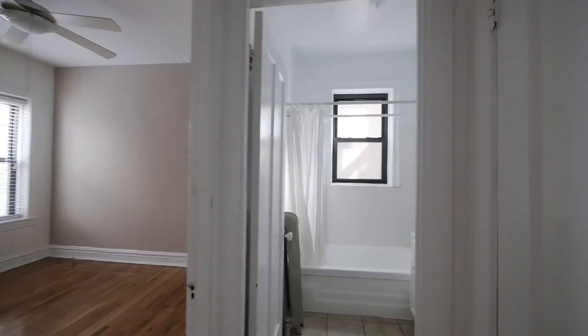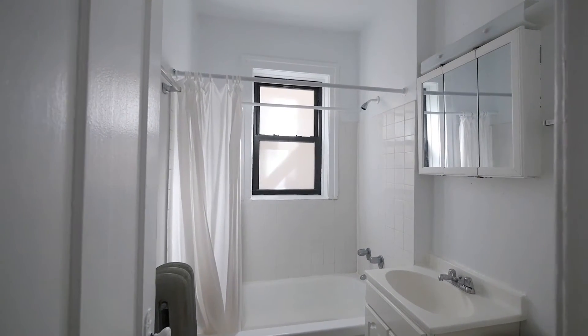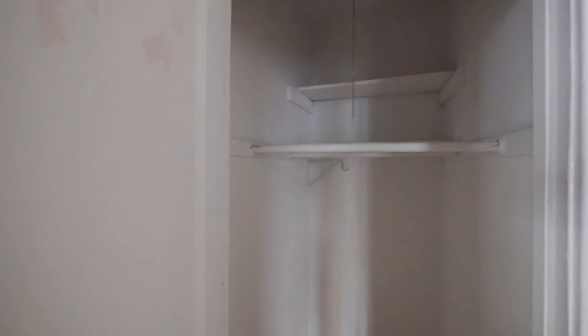And we're going to go into our bathroom — white ceramic tile, and a deep closet here. That's a nice closet space for a vintage apartment.